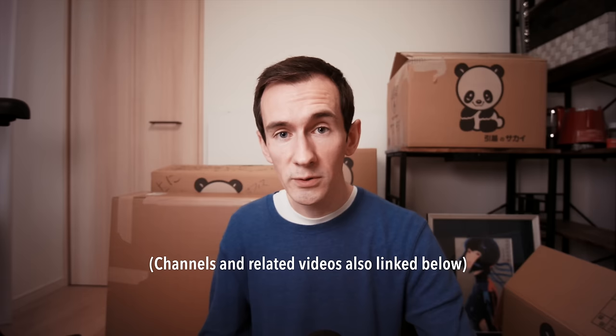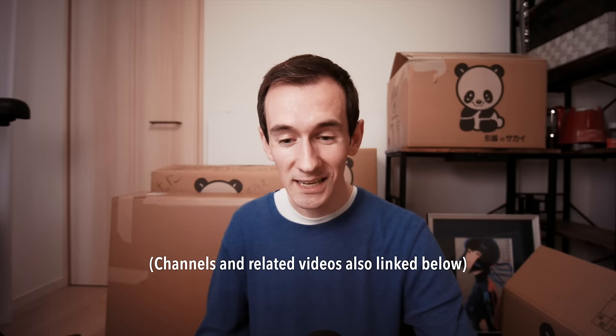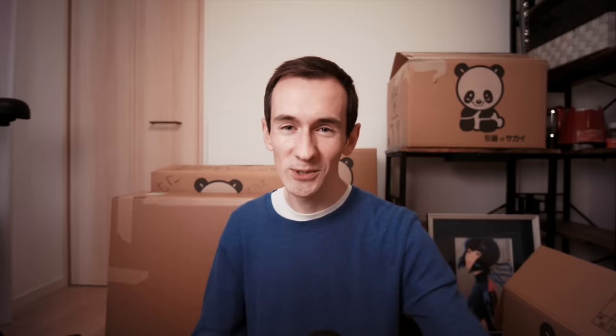So that's the place, guys — and I couldn't be happier with how it turned out. I'm completely blown away. We've got a couple more videos in the pipeline related to the house, covering things like the building process, materials, and costs — feel free to leave questions below and I'll answer them in a separate video. Please check out Norm and Manu's videos on the house as well — they're both incredible creators. Thank you again to all of you for your continued support. I'll see you again soon. Sayonara.